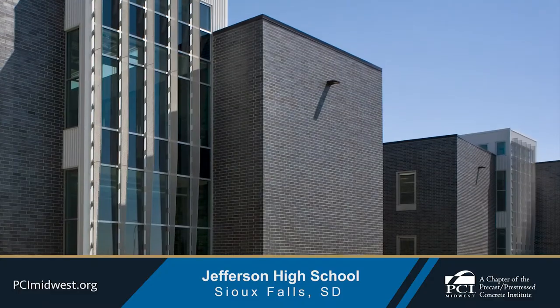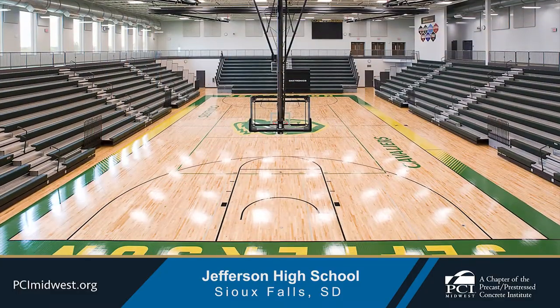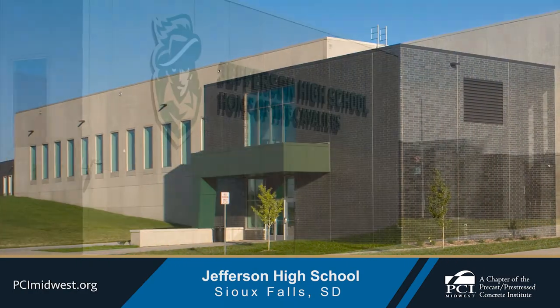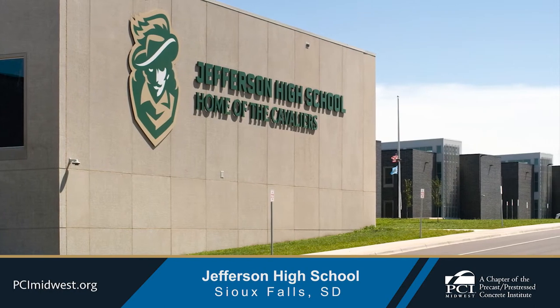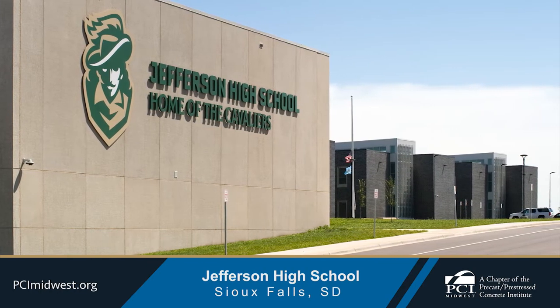Natural lighting is a common theme throughout the building's design. Expansive windows flood the gymnasium with light, and two depths of sandblasting create visual frames around the windows, which showcases the flexibility of using the same concrete mix to create multiple finishes and dimensional visual effects.